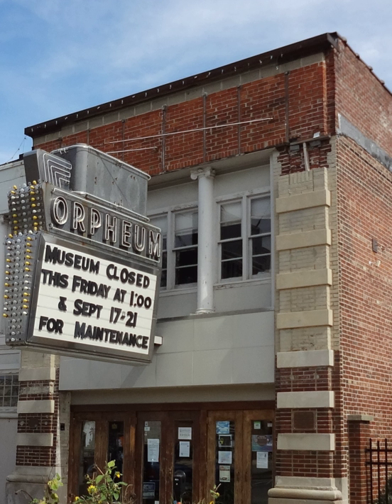George Leslie Rapp, an 1899 alumnus of the University of Illinois School of Architecture, with his brother Cornelius, founded the firm of Rapp & Rapp. They designed over 400 theaters including the Majestic Theater in Dubuque, Iowa; the Chicago Theater; Bismarck Hotel & Theater; Michigan Theater, Detroit; Oriental Theater, Chicago; and the Paramount Theater in New York City and Aurora.